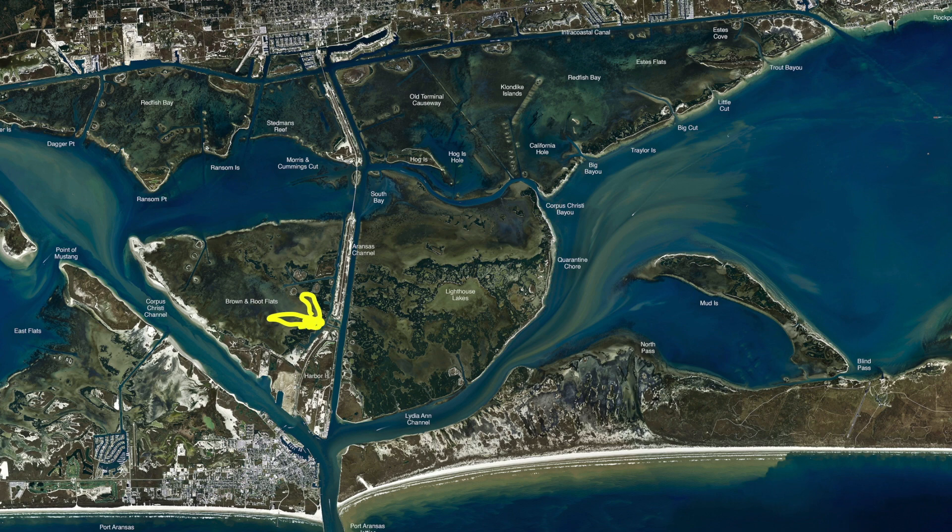The mullet's been pretty good in there. We've been seeing some nice redfish and a few trout. After that, we're going kind of like in the middle of Brown and Root. Over here in the middle, there's some old duck blinds, and we've been chasing those fish in those potholes.